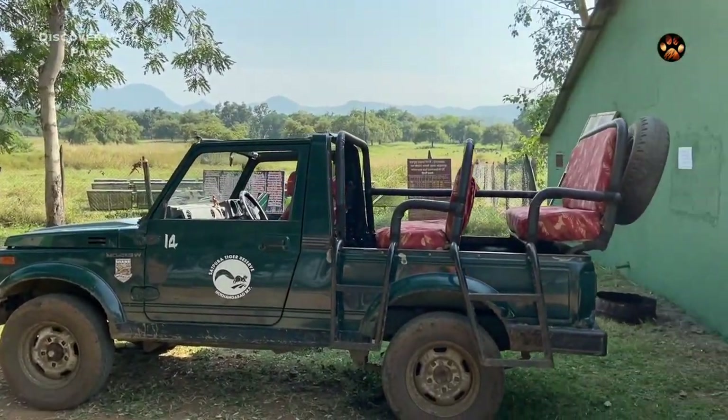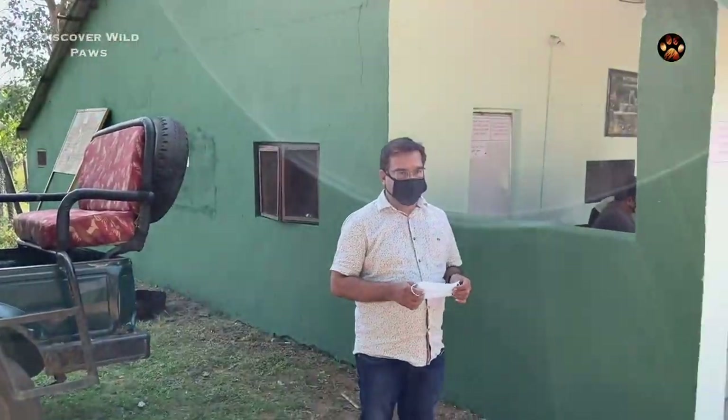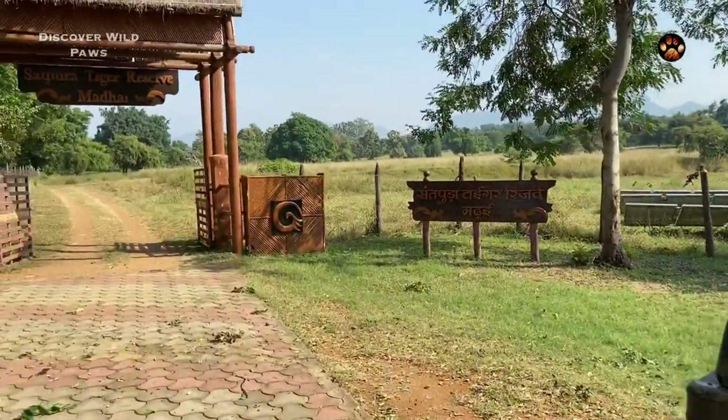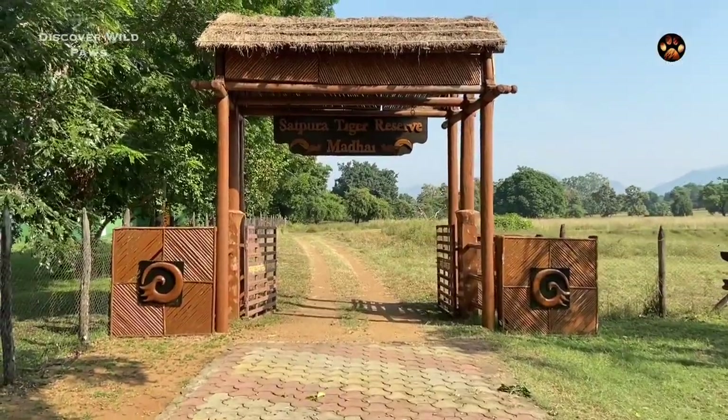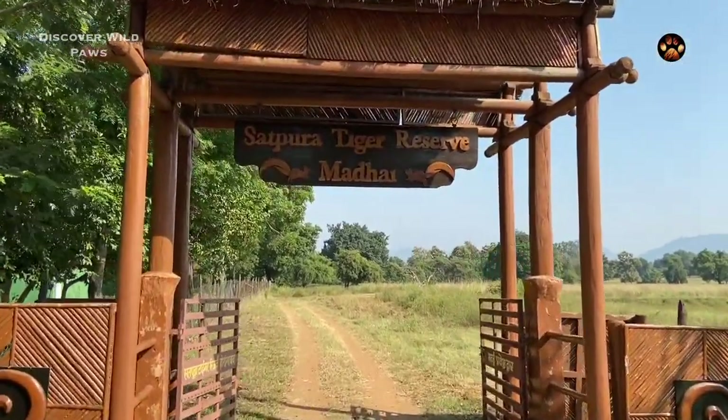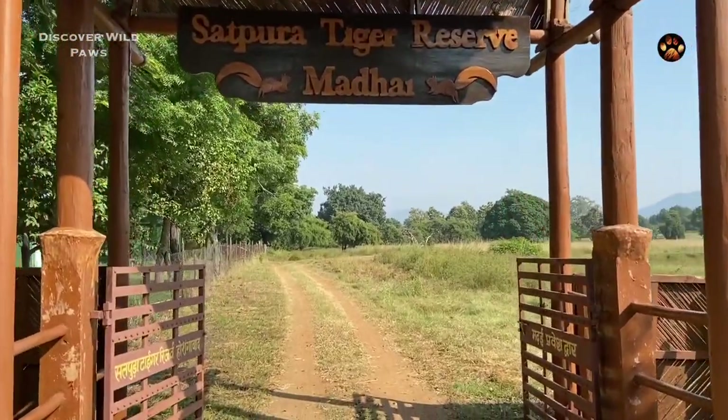Jeep number 14 is our safari vehicle for today. Fingers crossed, we hope to see some big cats and gaurs. That is the entry gate of Madhai zone — beyond this point is home to 50 tigers and more than 40 leopards. Let's begin our safari.